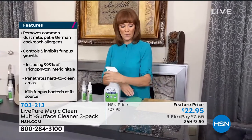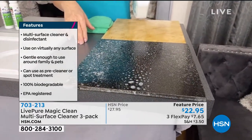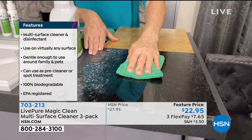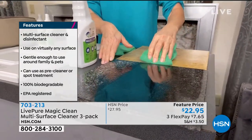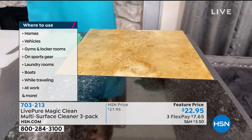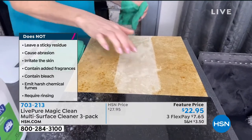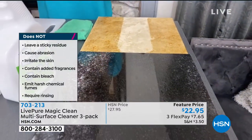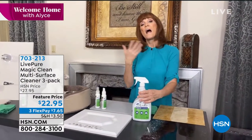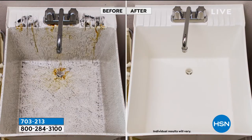You can use this on countertops, floors, and in the bathroom. Spray the Magic Clean, let it bubble up, then wipe away the dirt and grime while sanitizing and disinfecting at the same time. It makes the surface totally clear. As you wipe away the dirt, you've sanitized and activated antiviral properties — bacteria simply will no longer exist.